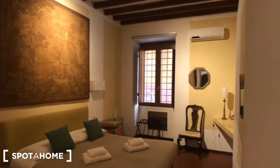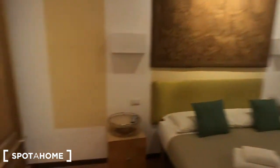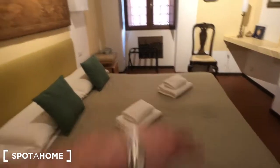We can move to bedroom number one. There is this huge wardrobe with plenty of space, with some blankets at the moment. You have two bedside tables with compartments. The remote for the TV is on this one, and the TV is in front of this big double bed with towels on it.